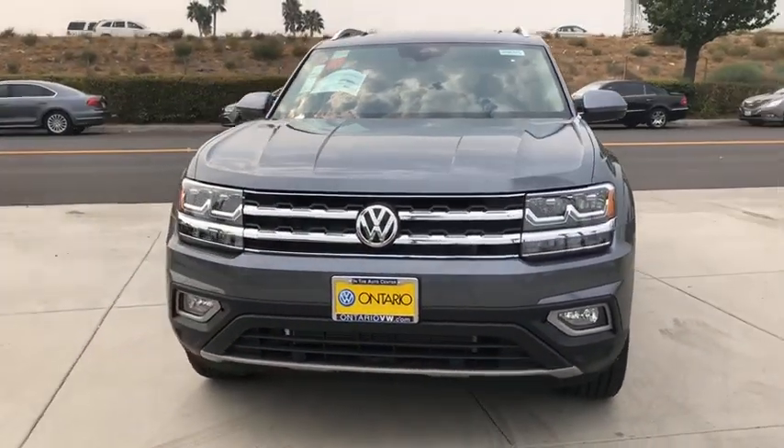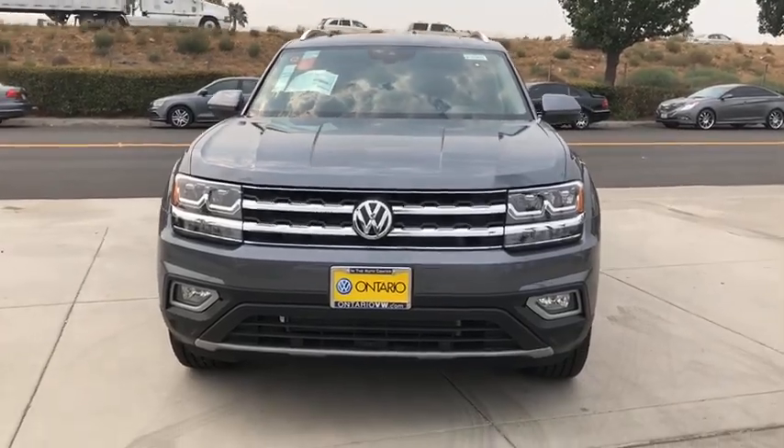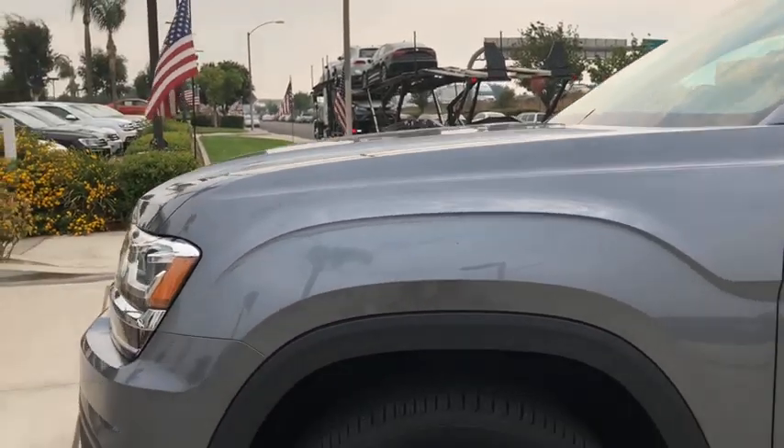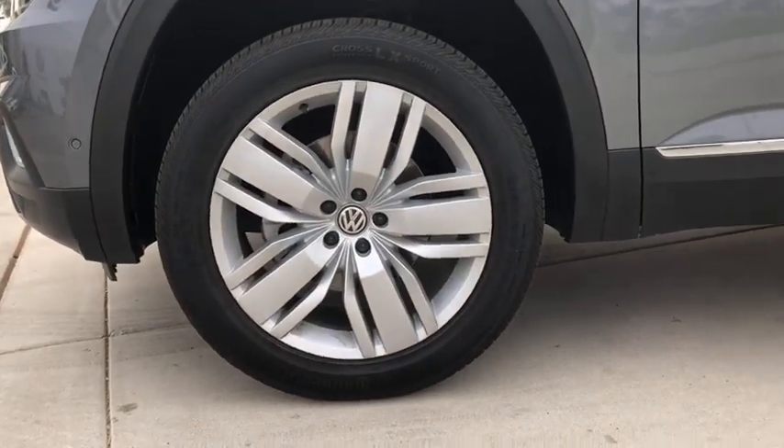All-wheel drive, lane departure warning, keyless entry, backup camera, leather wrapped steering wheel, Bluetooth, adjustable steering wheel, power steering, aluminum wheels, four-wheel disc brakes.